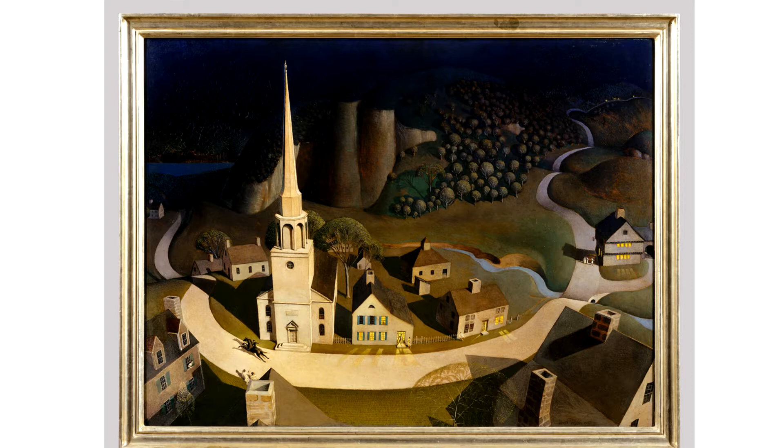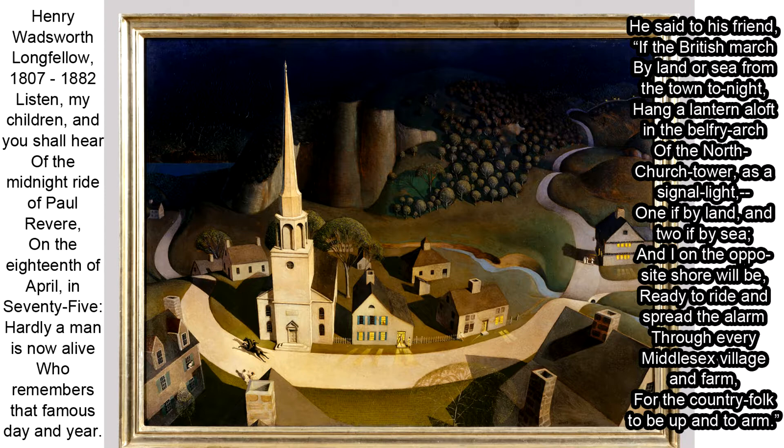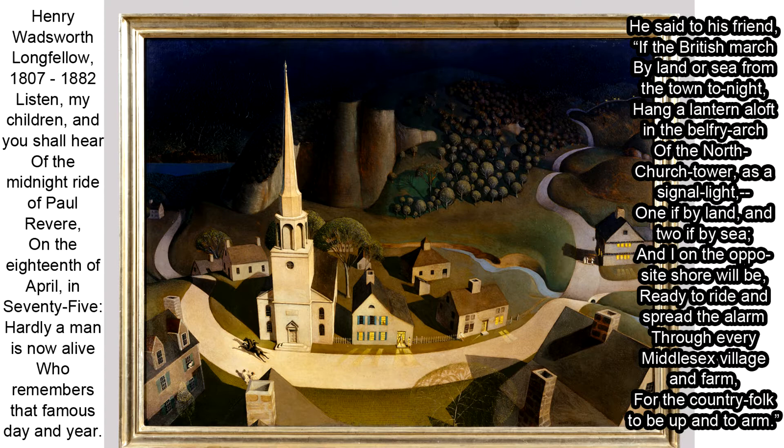Let's look at some of Wood's other art. The Midnight Ride of Paul Revere was painted in 1931, and inspired by the poem Paul Revere's Ride by Henry Wadsworth Longfellow. Listen, my children, and you shall hear of the midnight ride of Paul Revere. On the 18th of April, in 75, hardly a man is now alive who remembers that famous day and year. He said to his friend, if the British march by land or by sea from the town tonight, hang a lantern aloft in the belfry arch on the northern church tower as a signal light.